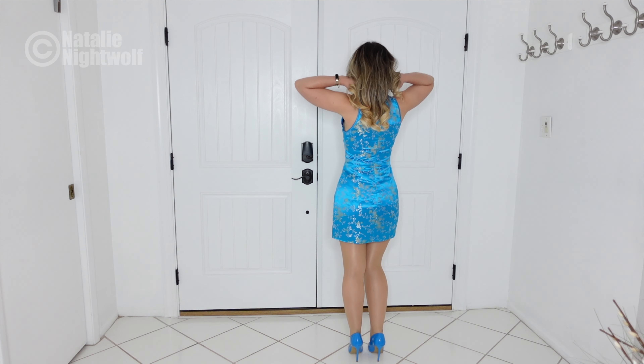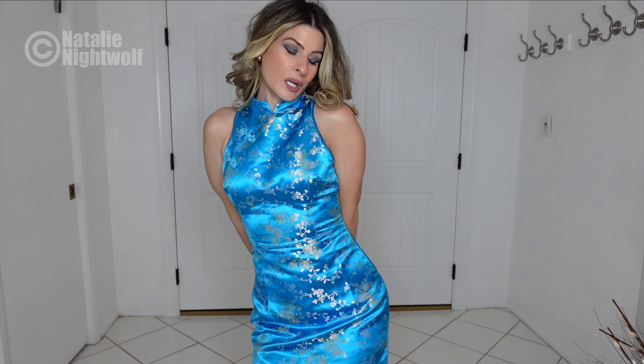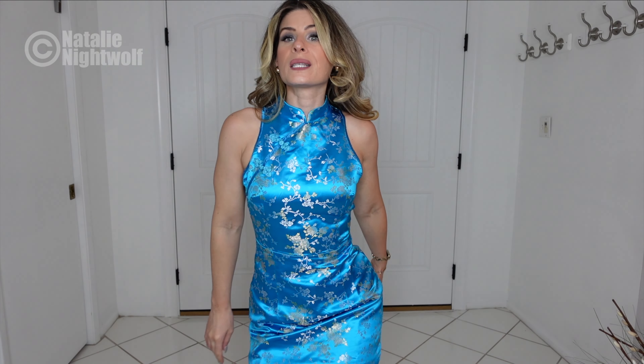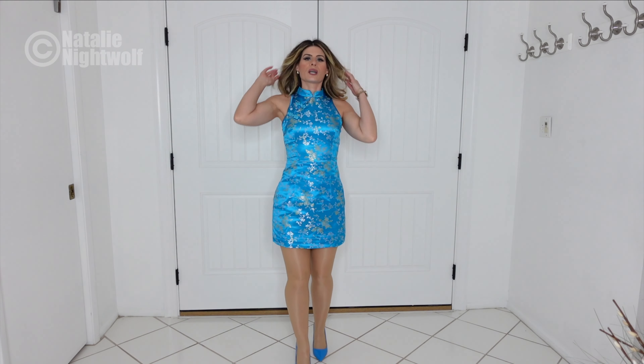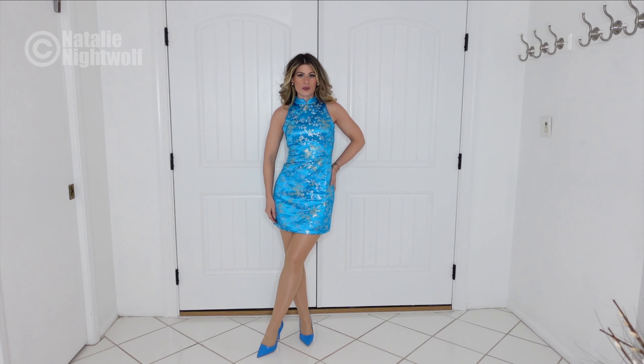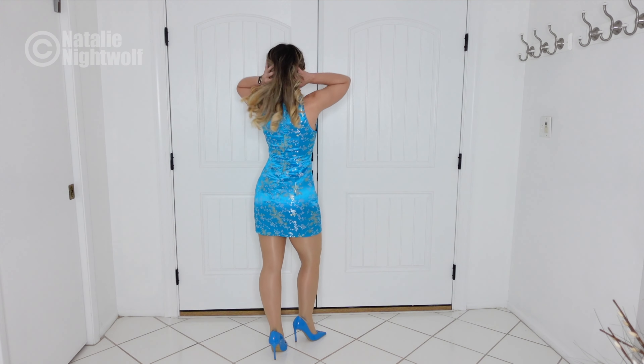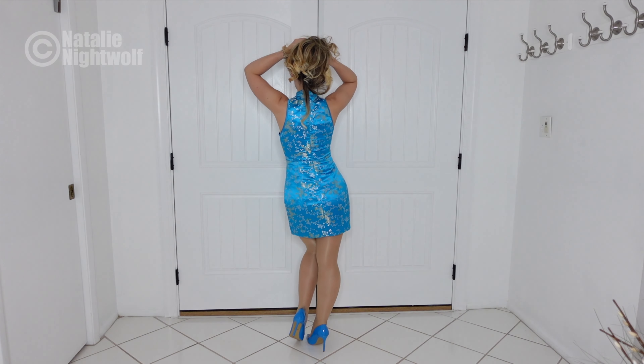I'm going to link this dress in the description below in case you want to wear it. It seems like a really cute dress to wear going out with girlfriends, for brunch, anything at all really. It's super unique — most people are wearing maybe a solid dress of one color, but this makes you look expensive, and I like to look expensive but still on a budget. The price and link are going to be in the description below.